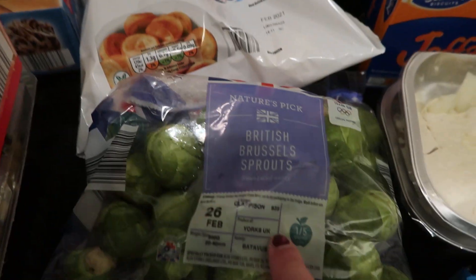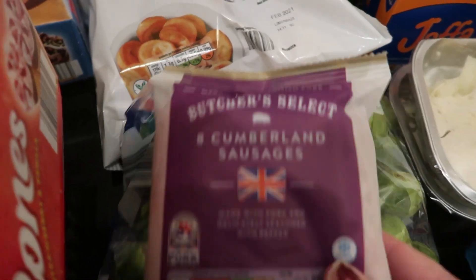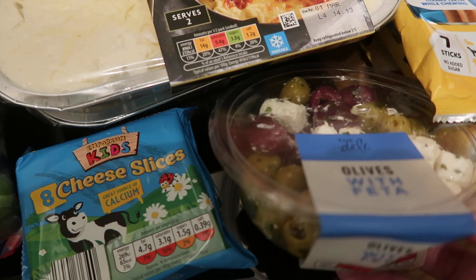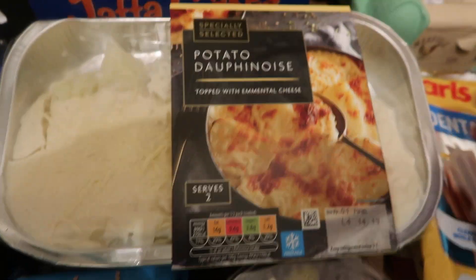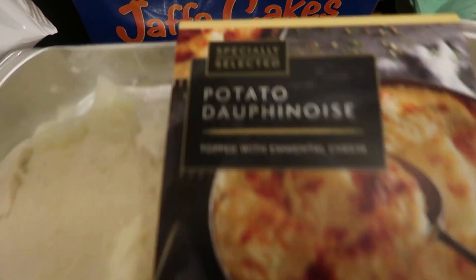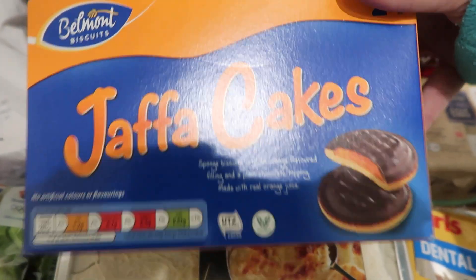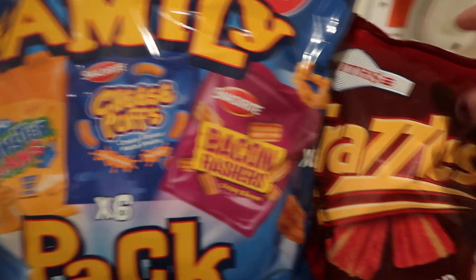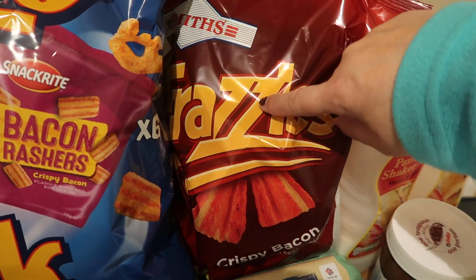Fifteen Yorkshire puddings. Some Brussels sprouts. Six Cumberland sausages. Picked up these cheese slices. Some olives with feta cheese. Two packs of these dauphinois potatoes. A double pack of Jaffa cakes. A big family pack of crisps. We've got these frazzles because they're a pound.